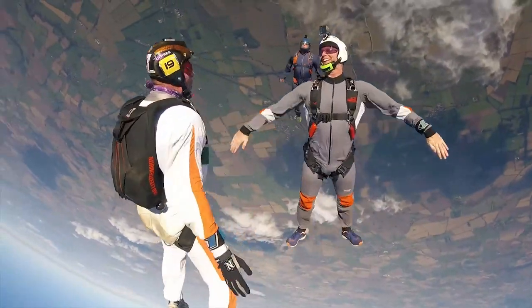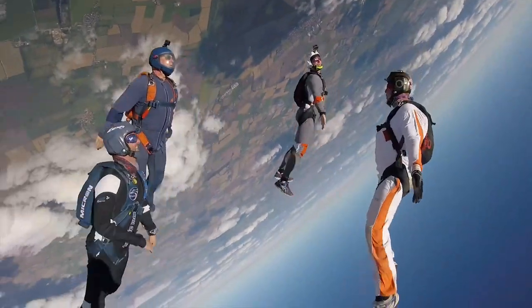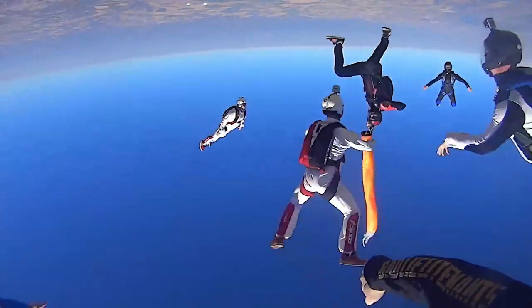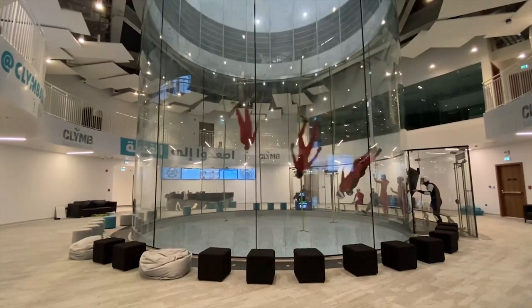I'm James Davis and I've been a skydiver for over 20 years, jumping and competing all around the world. In the last 18 months I've been surfing at the wave pool in Bristol to see if wave pools can do for surfing what wind tunnels did for skydiving.